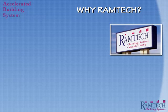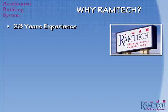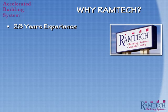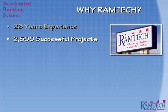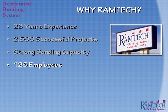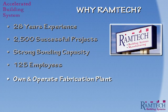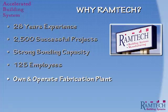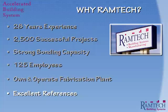Why Ramtech? It's because we have over 28 years of experience in dealing with sophisticated construction projects for commercial, institutional, and government customers around the globe. During this span, we've completed over 2,500 successful projects. We carry a strong aggregate bonding capacity and maintain a total of 125 employees who have an average tenure of more than 10 years. We also own and operate our own fabrication plant and have our own complete in-house design staff. References reflecting the quality of our work are always available for your review.